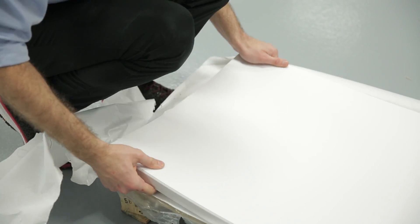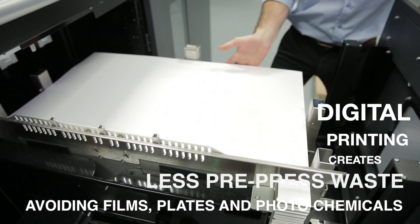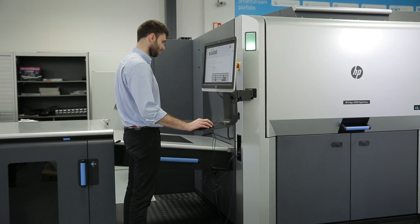When printing digitally, there's less waste associated with pre-press preparations, avoiding films, plates and photochemicals, achieving faster turnaround times.